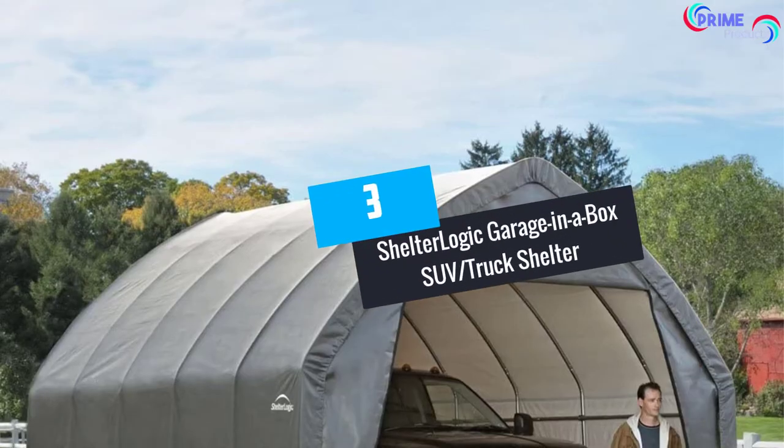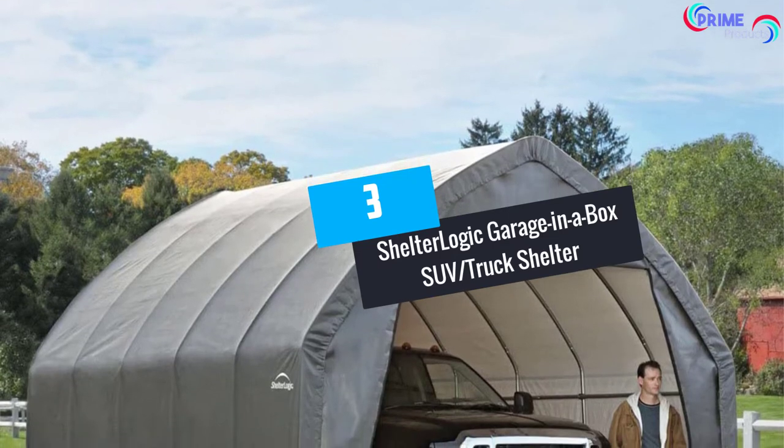At Number 3: ShelterLogic Garage in a Box SUV Truck Shelter.